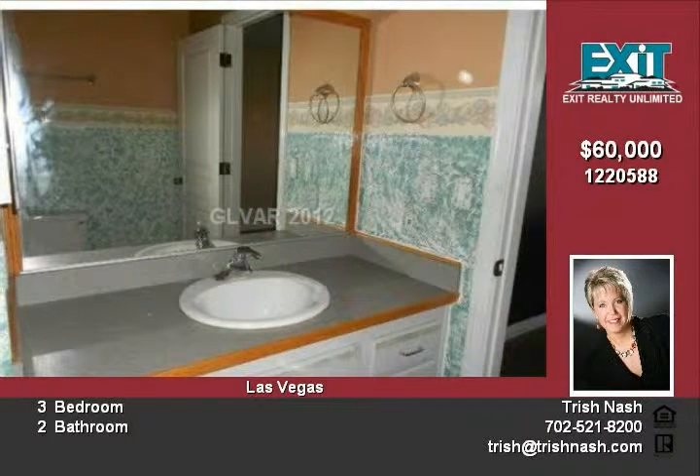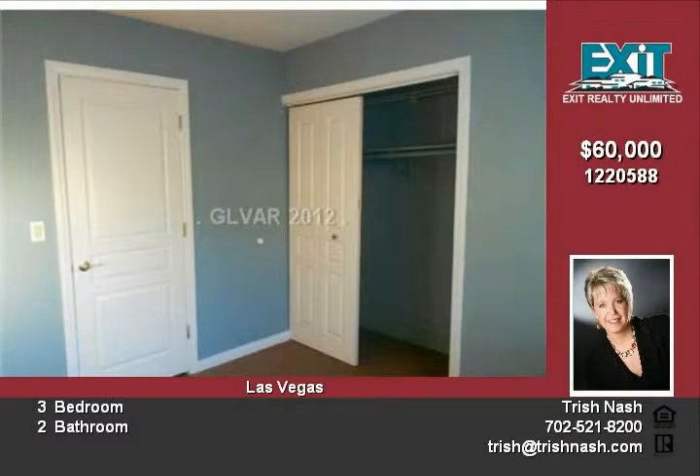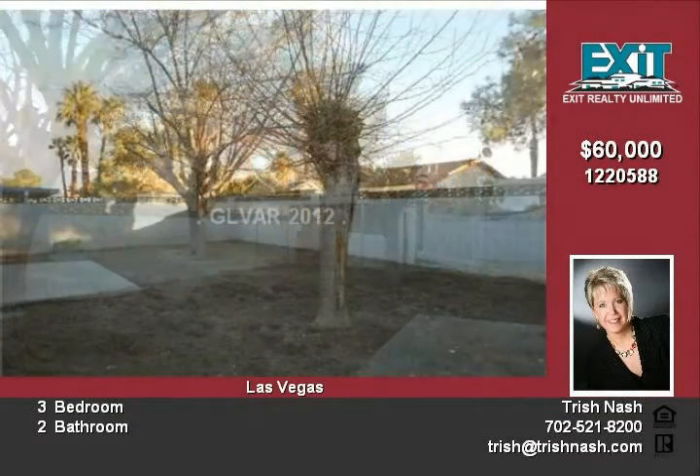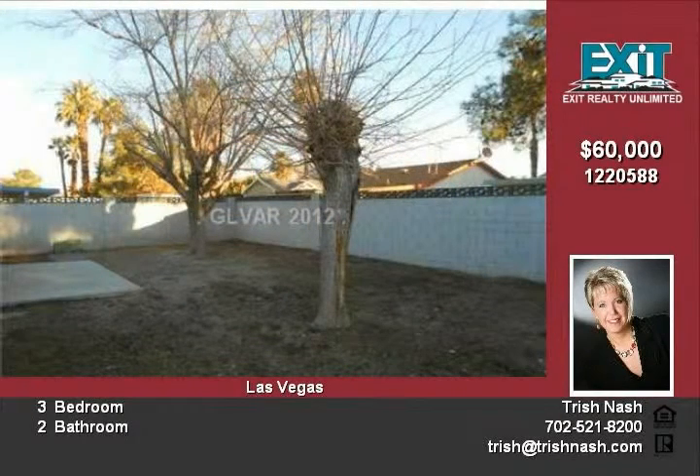The garage has lots of extra storage space. The backyard features an open storage shed area, a patio, and plenty of space for a garden or play area. For more information, please call 702-521-8200.